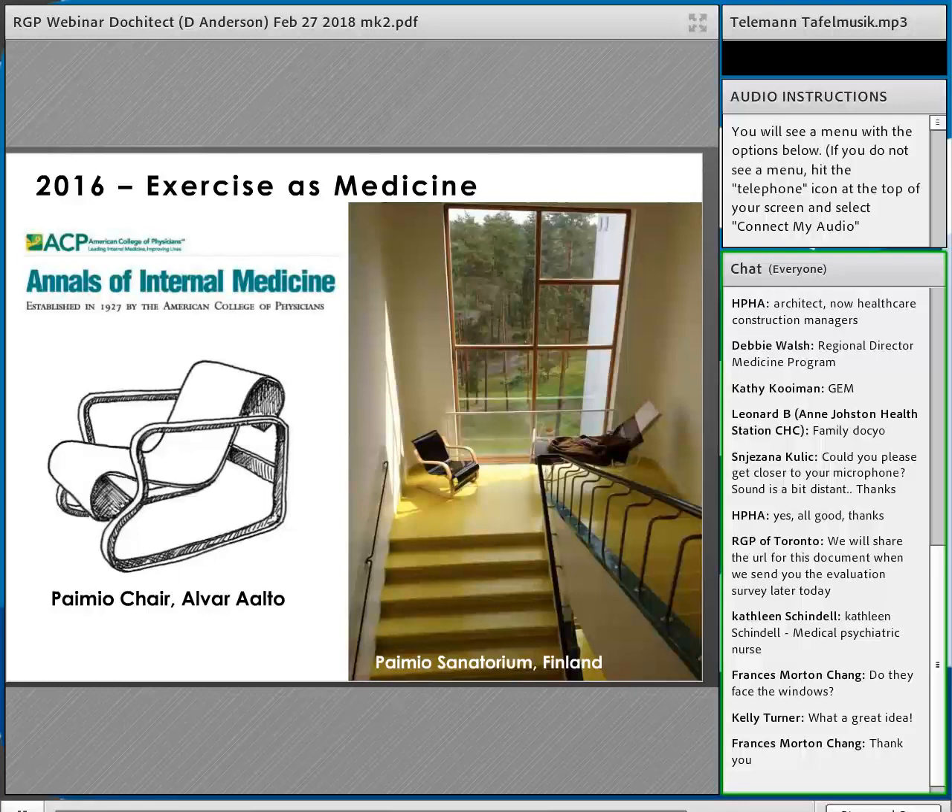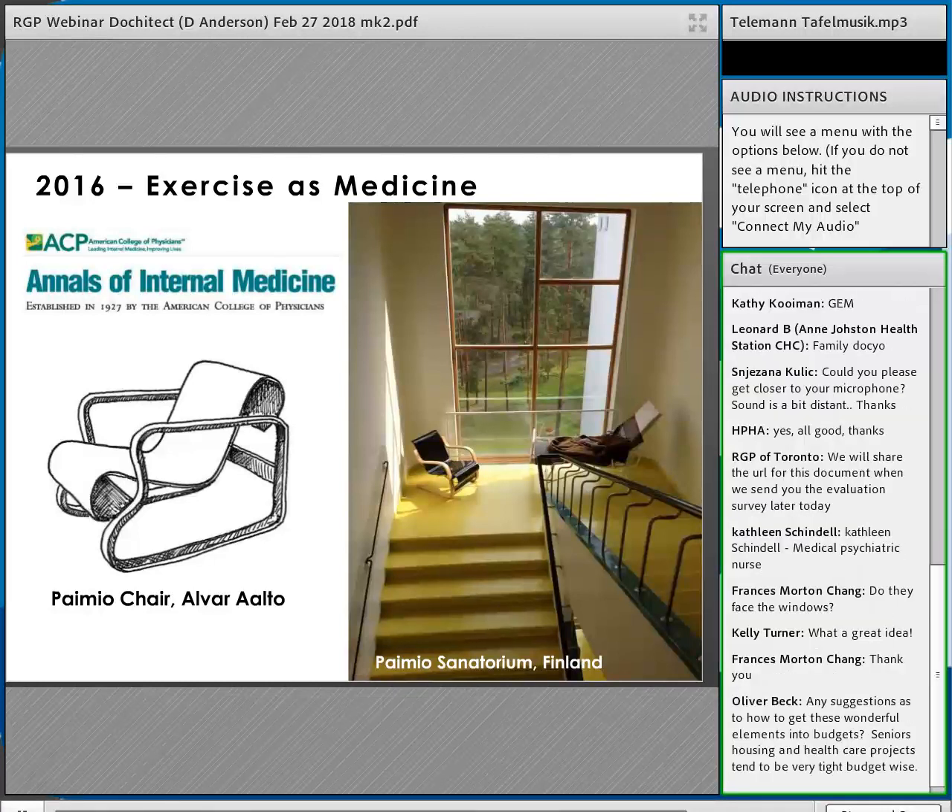Physical inactivity is the fourth leading cause of death and disability in moderate-to-high income countries, according to the Annals of Internal Medicine, which called for prescribing exercise just as importantly as prescribing medication. Alvar Aalto designed the 'Pioneer Chair' for the tuberculosis sanatorium, calculating the exact angle needed so a patient with tuberculosis could breathe more easily when reclined. He placed these chairs strategically on staircase landings so patients would have to use the staircase to reach them.